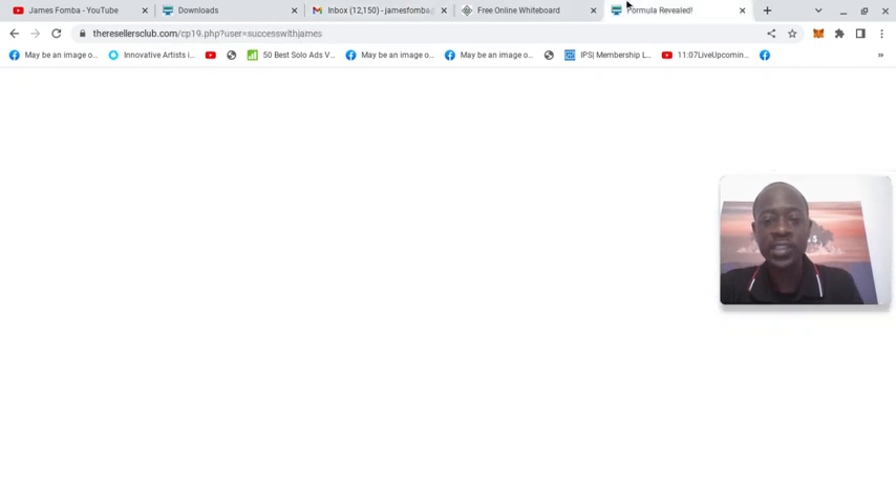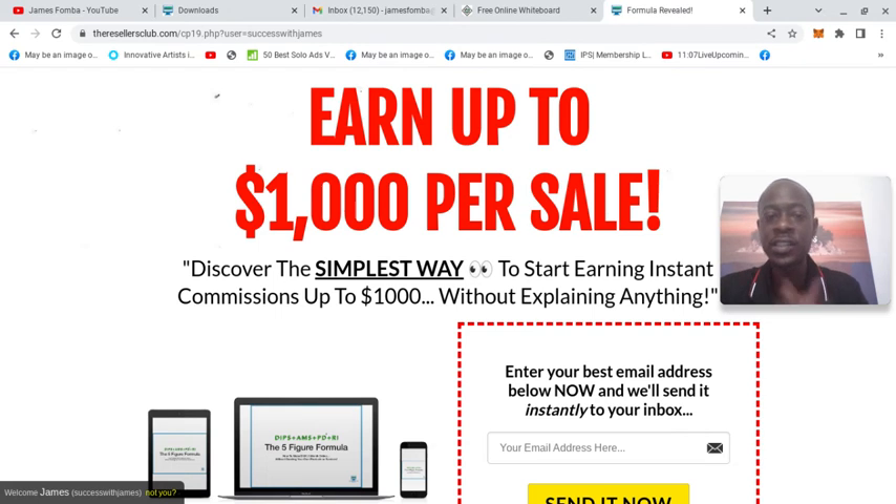So with the Resellers Club, in my first week of taking action — $2,300.